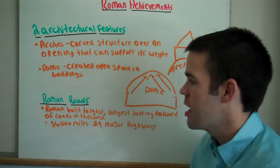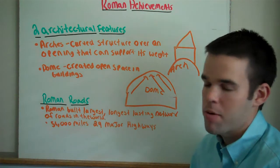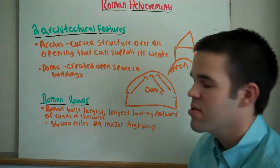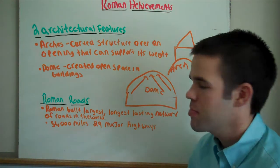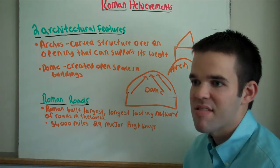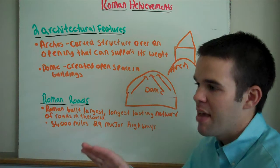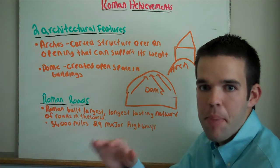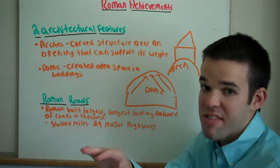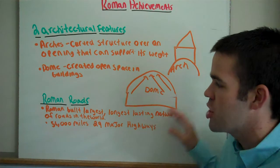Another Roman achievement is Roman Roads. Romans built the largest, longest-lasting network of roads in the world — not just at the time, but even today. They are 56,000 miles with 29 major highways. Roman Roads were made out of cobblestone — basically broken stones fitted together in almost a puzzle-like pattern. If you ride your car on it, it's very bumpy, and if you ride your bike, you may get stuck.